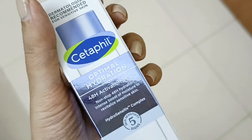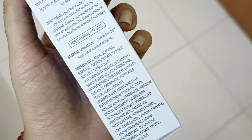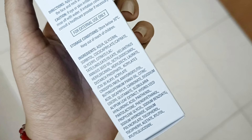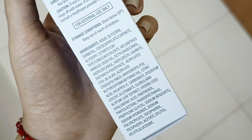You can go through the ingredients here. First is aqua, then glycerine. There are many hydrating and moisturizing agents. You also have a combination of seed oils and extracts, hyaluronic acid, panthenol, and many other amazing ingredients that make the formulation unique.